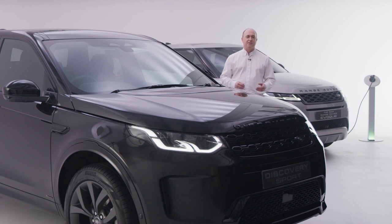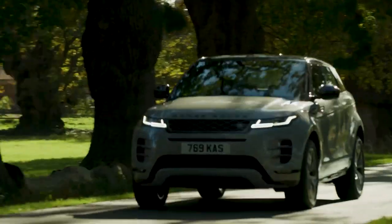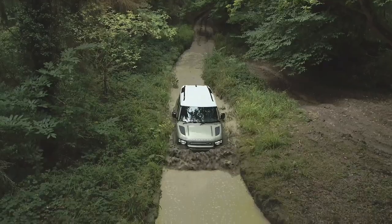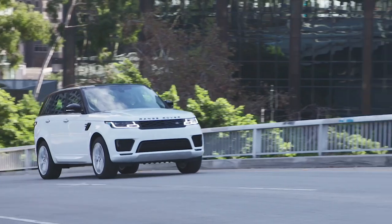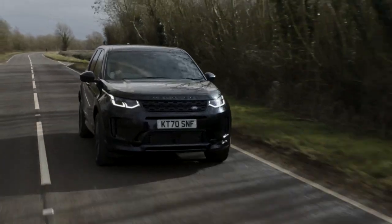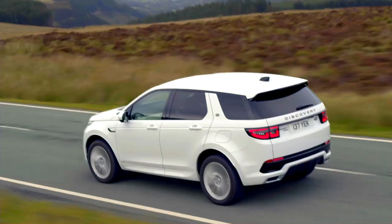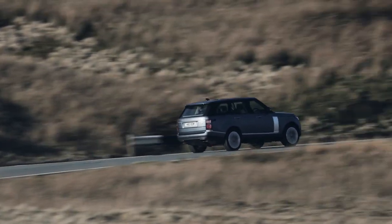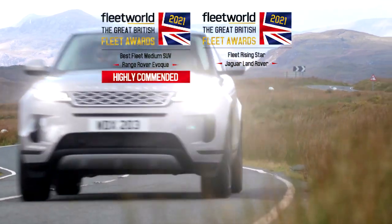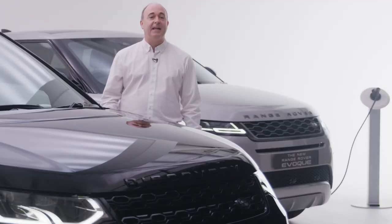And there's no shortage of choice: the effortless practicality of Discovery Sport, the award-winning design of Evoque and Velar, the reborn legend that is Defender, even our flagship Range Rover and Range Rover Sport. Whether you're an enthusiastic driver concerned about urban air quality, or simply looking for an option that's more fuel efficient and more tax efficient, Land Rover's range of electrified SUVs are leading the charge towards motoring's future. For more information, search for Land Rover PHEVs and follow the links to our website.